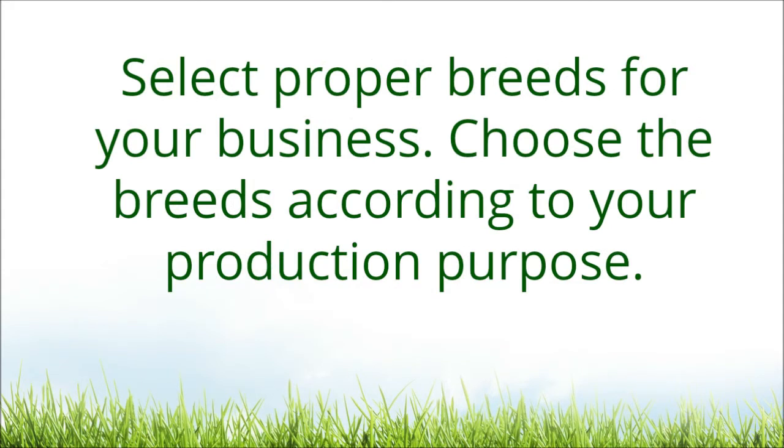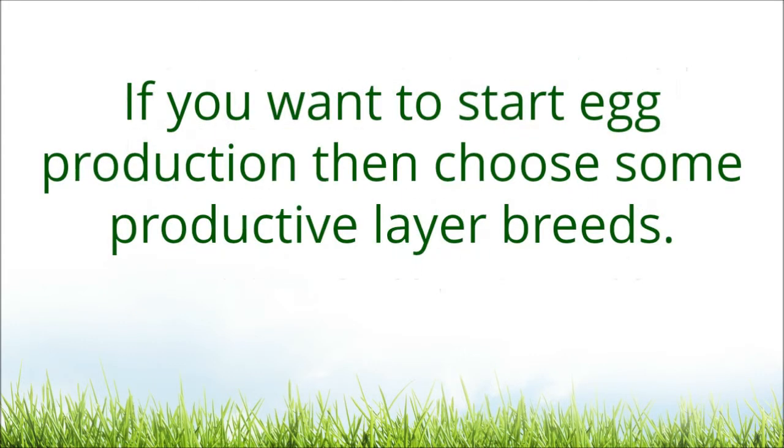Select proper breeds for your business. Choose the breeds according to your production purpose. If you want to start egg production, then choose some productive layer breeds.